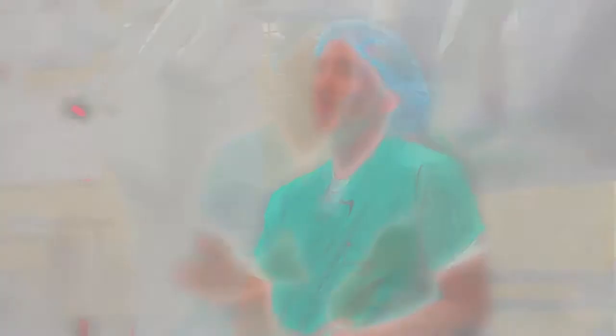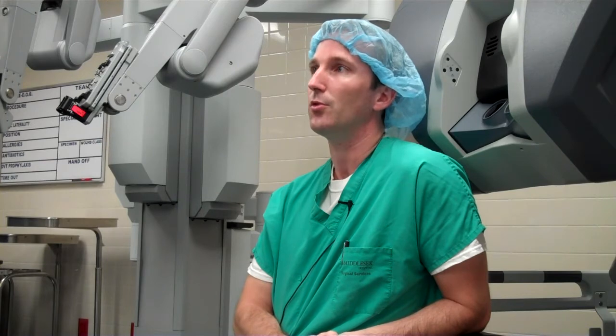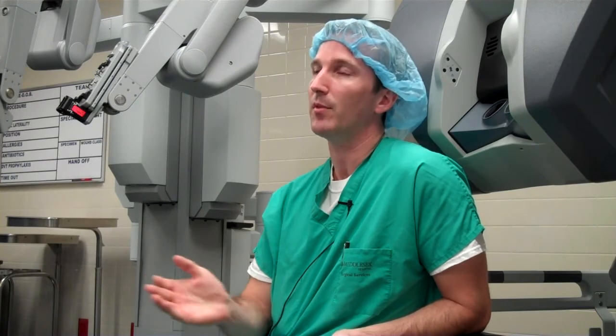Nerve sparing is the part of the operation where we try to separate the nerves that are responsible for erectile function from the prostate itself. It's easier to see those nerves and it's easier to feel that you're separating them from the prostate.